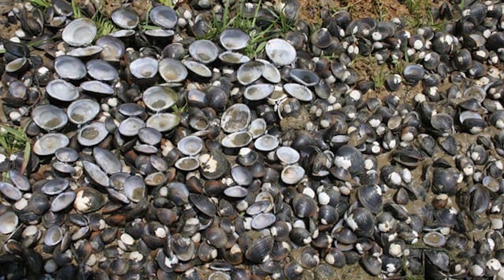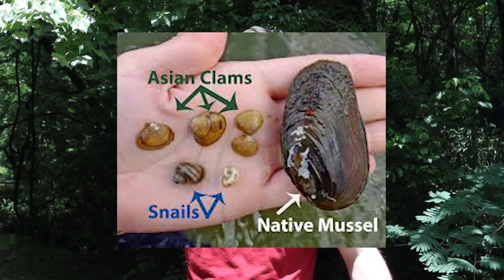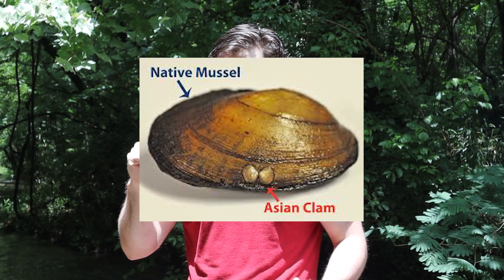So what problems do these mussels cause? Well, they cause a bunch. For one, they crowd out local species. They're not predators — they don't go around eating other mussels — but they do compete with them. They are so good at filtering out food and using up oxygen in the water that other mussels who are slower, grow slower, live longer, but don't reproduce as fast, can't keep up.